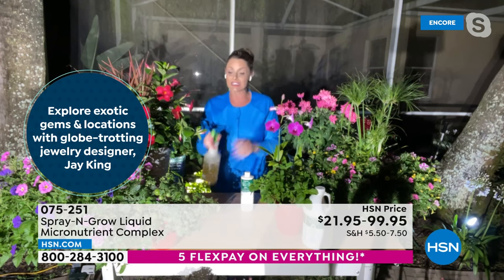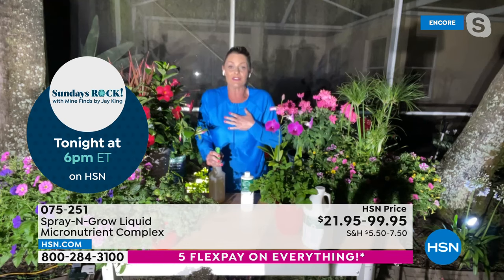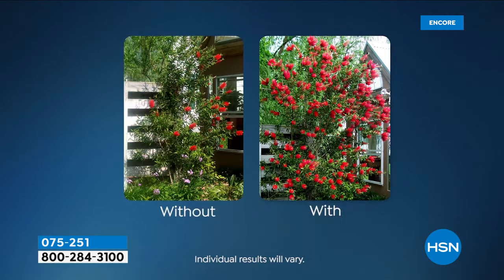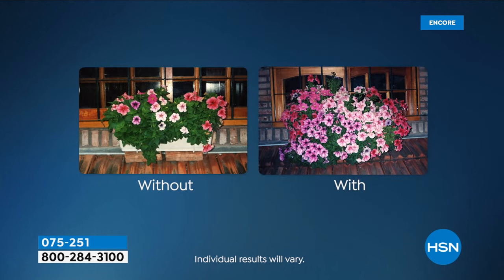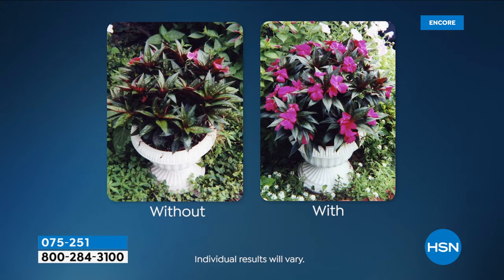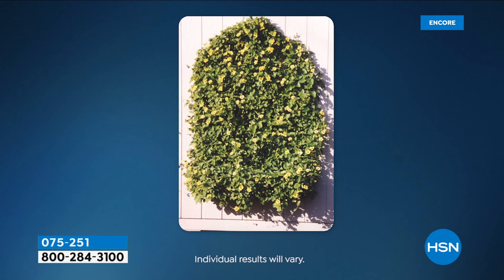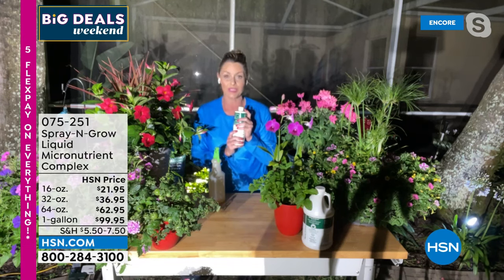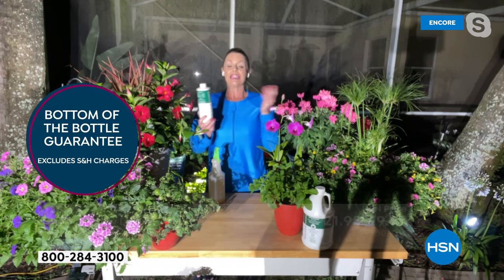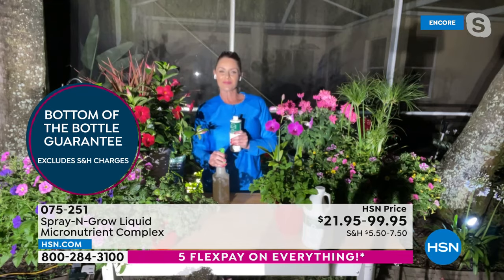It's completely non-toxic, so it's safe to use right on your fruits and vegetables. As you go through these pictures that thousands of customers have sent in without us even asking, you'll see what that more, bigger, better is — more blooms, more fruits, more vegetables, bigger, sweeter, juicier. Why not take your plants up to the next level? Because this is guaranteed. We promise you with our bottom-of-the-bottle guarantee that if you don't get the results we are promising you, you can finish the whole bottle and send it back and we'll give you your money back. It works 120 million percent.